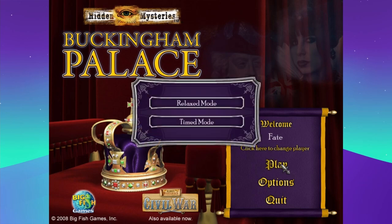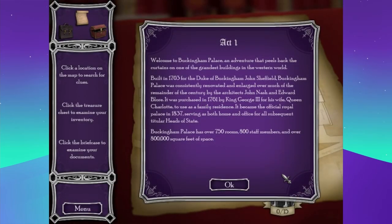Relaxed mode — I do not like being not relaxed. Welcome to Buckingham Palace, an adventure that peels back the curtains on one of the grandest buildings in the Western world. Built in 1703 for the Duke of Buckingham, John Sheffield, it was renovated by architects John Nash and Edward Bloor. Purchased in 1761 by King George III for his wife Queen Charlotte as a family residence, it became the official royal palace in 1837. It has over 750 rooms, 800 staff members, and over 800,000 square feet of space.